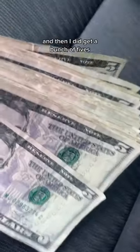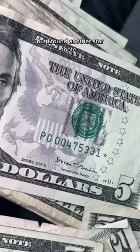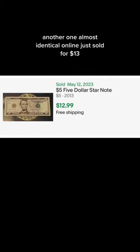I did get a bunch of fives, and after searching, I didn't really find any valuable serial numbers, but I found another star note. Another one, almost identical online, just sold for $13.